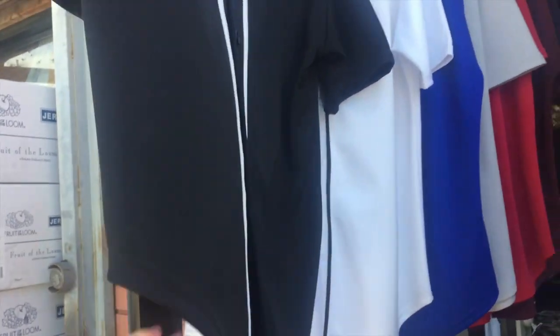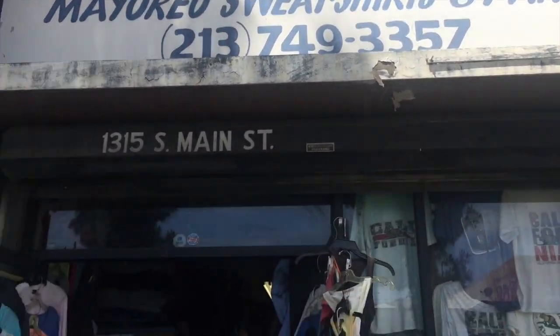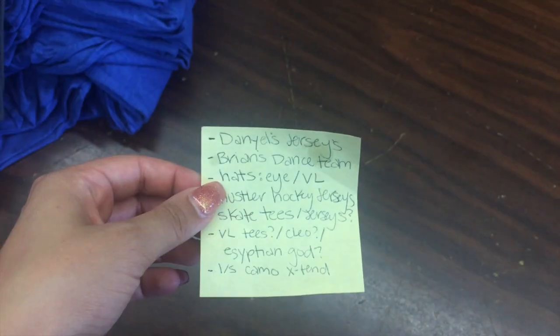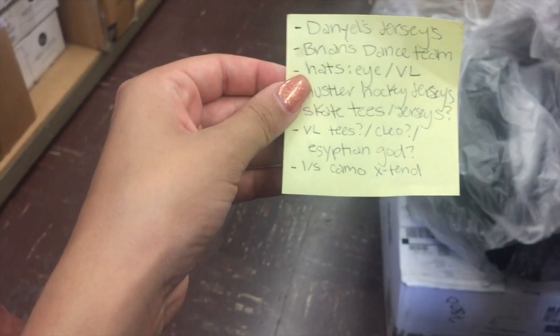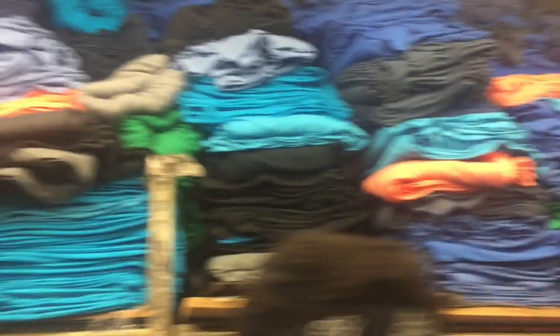This is where we go for t-shirts. Normally you'll already have an idea of what you want, so it's a good idea to come prepared with a list. However, when you walk in there's so many more choices than you expect — it's almost overwhelming.